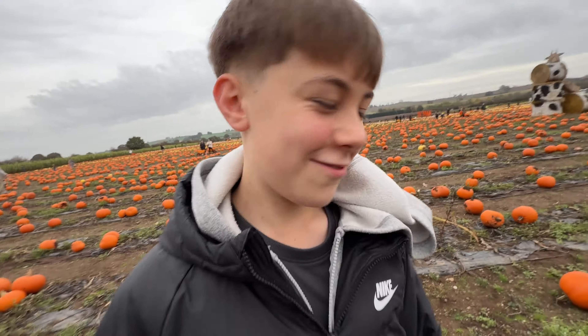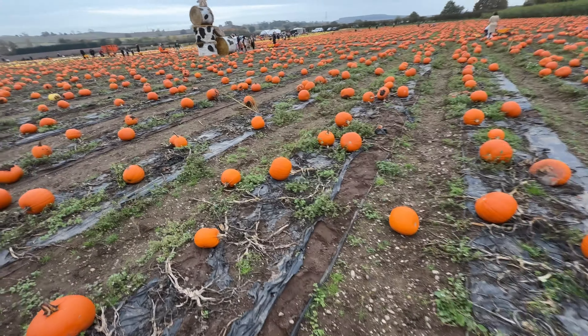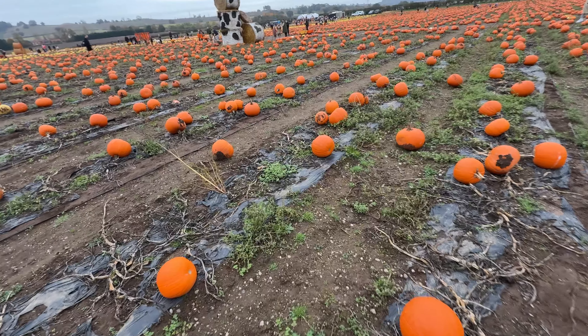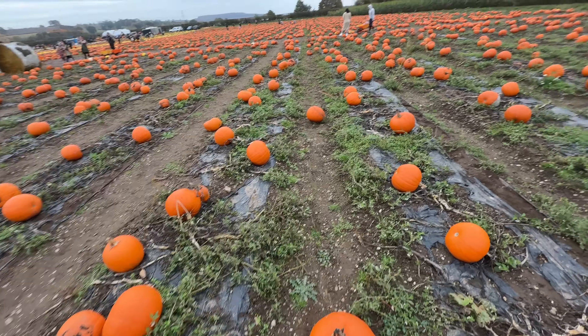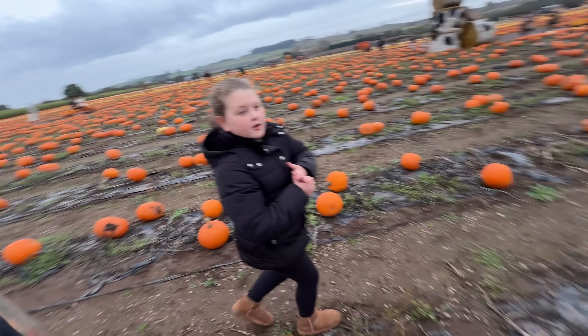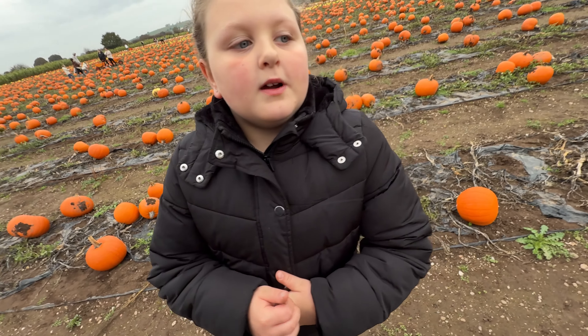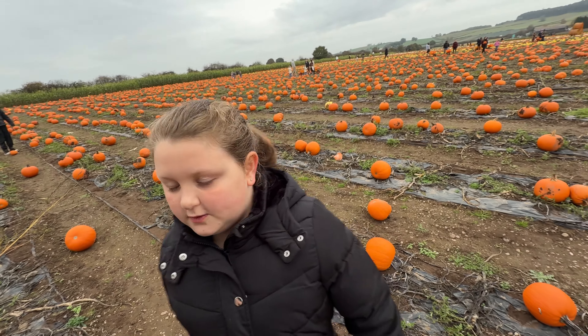Who's ready for Halloween? Let me know in the comments if you're ready for Halloween, what are you going to be up to? We're going to find one that's standing up, perfectly round, and then we can carve it today. My other one that I found - mummy said we can carve it today as well. But we have to get the carving stuff first because I don't think mummy has the ones from last year.